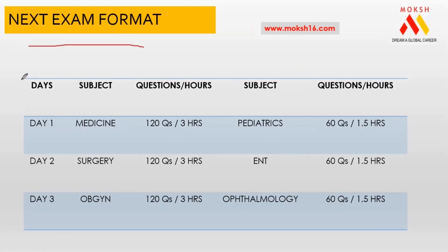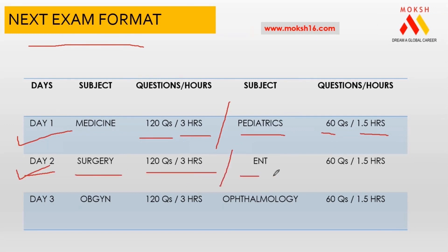For those asking about the NExT exam format: NExT is going to be a three-day exam. Day one — Medicine, 120 questions, 3 hours pre-lunch; Pediatrics, 60 questions, 1.5 hours post-lunch. Day two — Surgery, 120 questions, 3 hours; ENT, 60 questions, 1.5 hours. Day three — OB-GY, 120 questions, 3 hours pre-lunch; Ophthalmology, 60 questions, 1.5 hours post-lunch. It's a three-day examination with pre and post-lunch subjects.